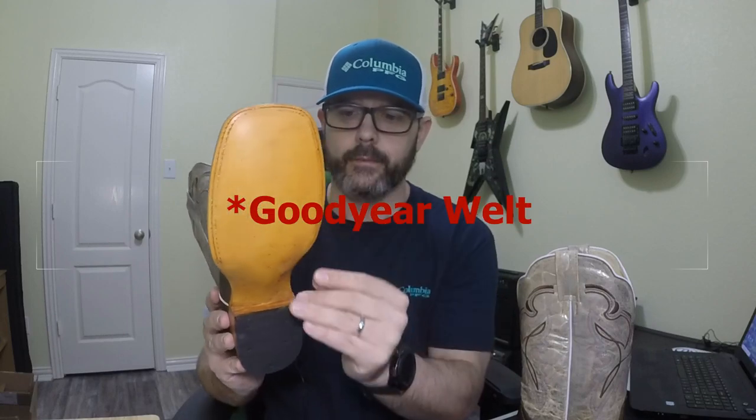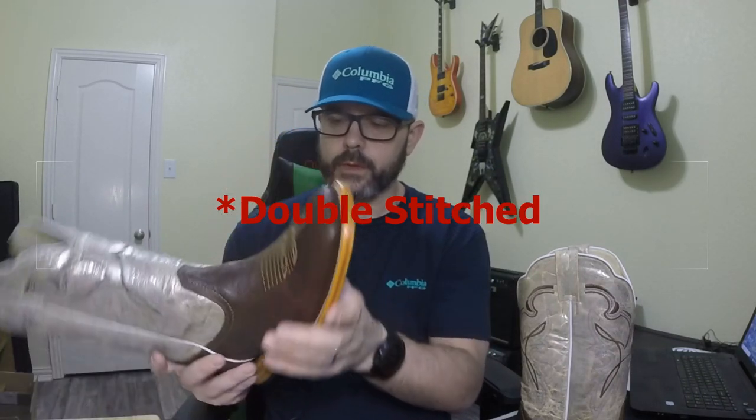It does have brass nails and a rubber heel cap, which is pretty standard, and it is a full welt — actually a double welt. It doesn't look that bad, but it doesn't look that good either. Inside the lining, it's got leather lining and it actually feels kind of nice — pretty soft. It does not have the hidden stitching like a Tecovas or a Cuero or something, but the lining feels nice.